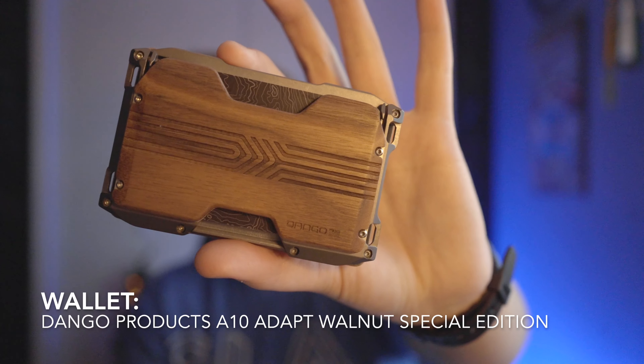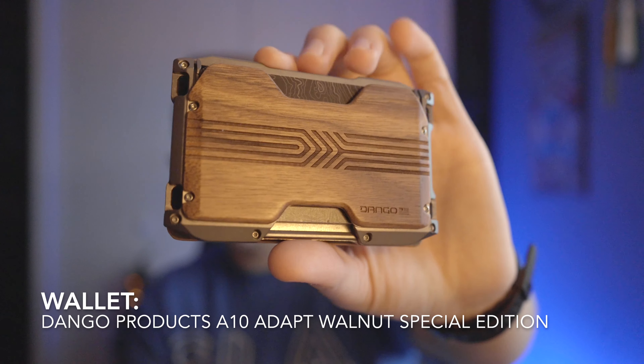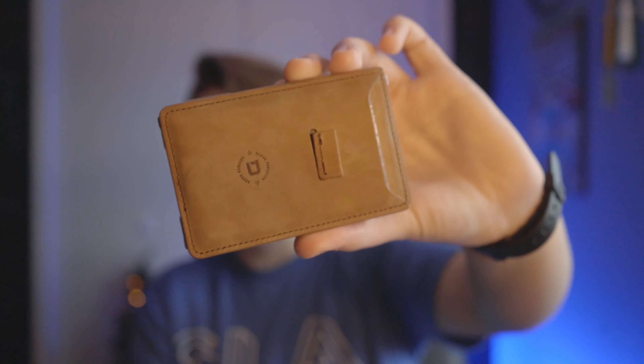Here's how it's gonna go — I've got 10 pieces of gear plus some honorable mentions at the end. We're gonna start with my wallet for the year. I rotated between a lot of these, but in the past month I received a package and it has become my daily driver. This is the Dango A10 Walnut Special Edition.